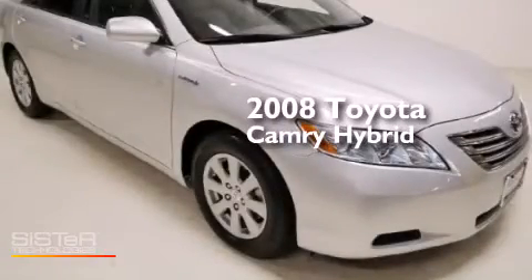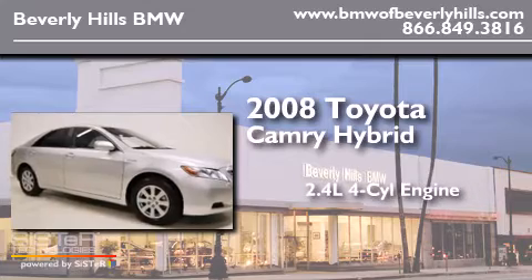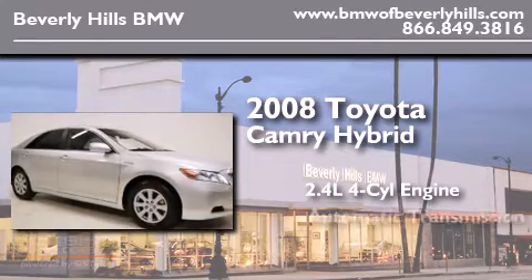This is a 2008 Toyota Camry Hybrid. It features a 2.4-liter four-cylinder engine and an automatic transmission.